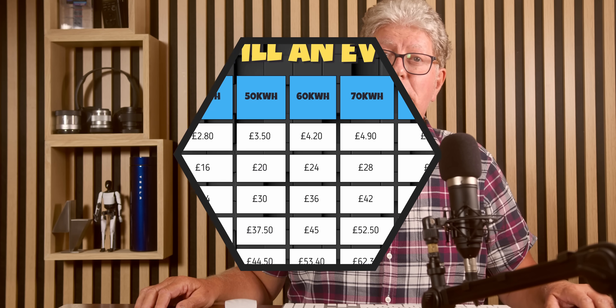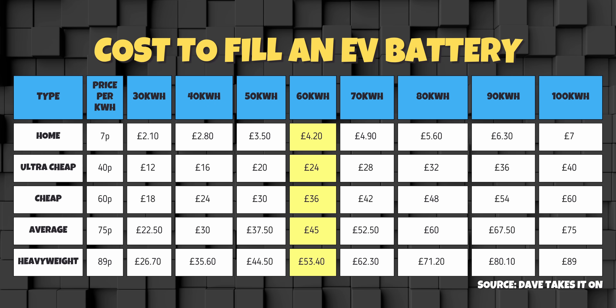Moving onwards and upwards — 60kWh covers models and variants like the BYD Dolphin, Tesla Model 3, Model Y, Cupra Born, Peugeot E308, Omoda E5, Smart #5, MG IM5 and IM6, Volvo EX40, and VW ID.4. Home charge will cost you £4.20, ultra-cheap £24, cheap £36, average £45, and top of the shop £53.40.